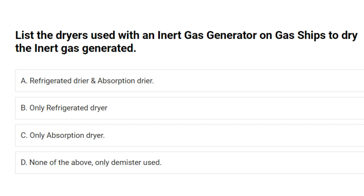List the dryers used with an inert gas generator on gas ships to dry the inert gas generated. A. Refrigerated dryer and absorption dryer. B. Only refrigerated dryer. C. Only absorption dryer. D. None of the above, only demister used. Answer: A. Refrigerated dryer and absorption dryer.